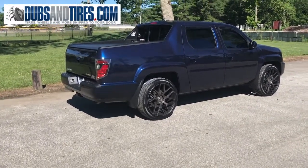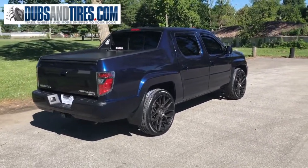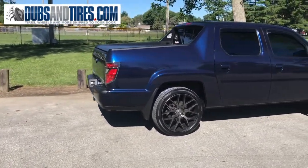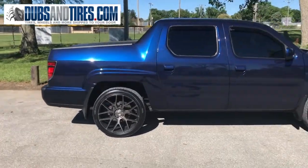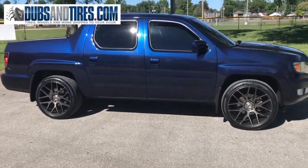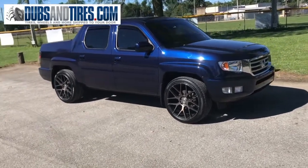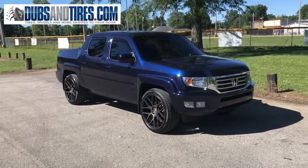But as you can see, the crew at dubsandtires.com, they nailed it. This is my 2014 Honda Ridgeline RTL, sitting on the 22 by 10 inch Niche Intakes with a plus 40 offset, wrapped in 265/40/22 Landsail LS-588 UHP tires. The truck sits at stock ride height and I have zero rubbing issues — it does not rub at all. I've put about 50 miles on it since I've put these on and I have no problems whatsoever.